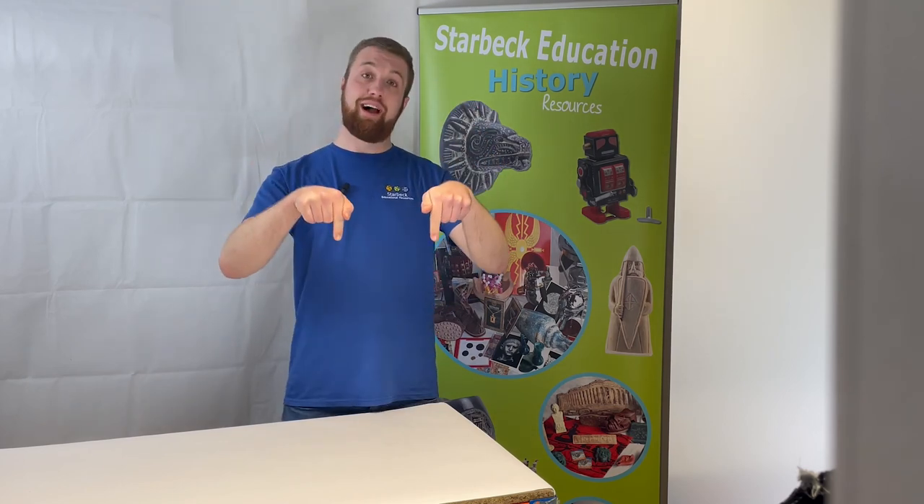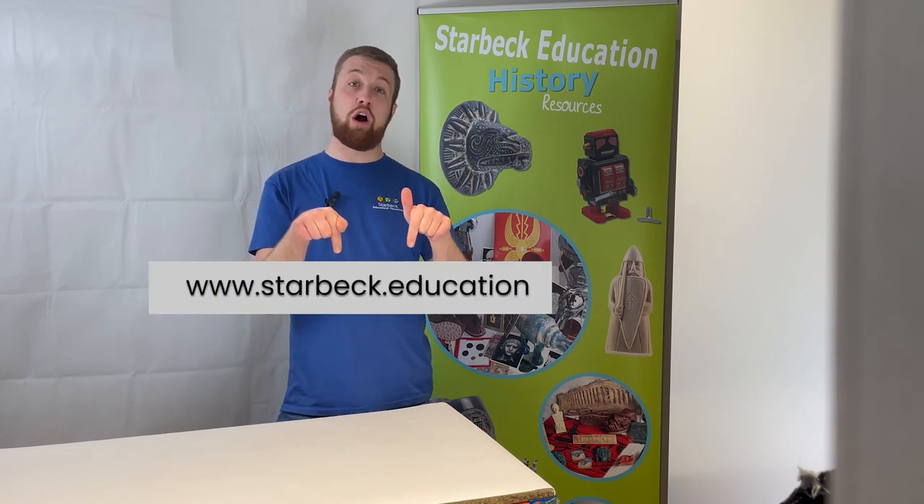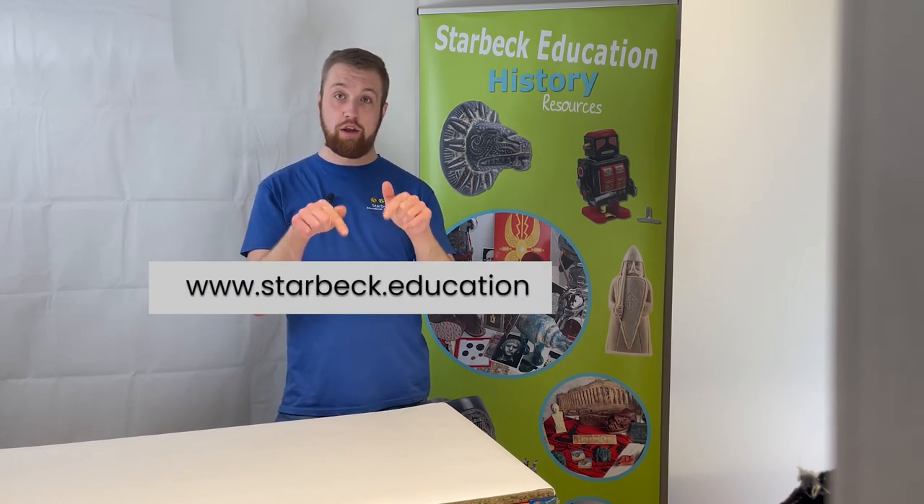I hope you found this video demonstration useful in helping to visualize the contents of our fantastic range of StarBoxes. If you have any questions about today's video or our Stone Age StarBox or Value Box, please get in touch via email at info@starbec.education or by calling us on 01530 836 111. I also recommend visiting our website at www.starbec.education, where you'll find more specialist products including a further range of StarBoxes on other topics. Thank you very much for watching.